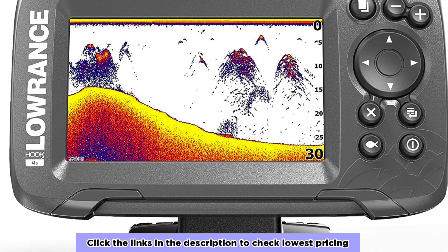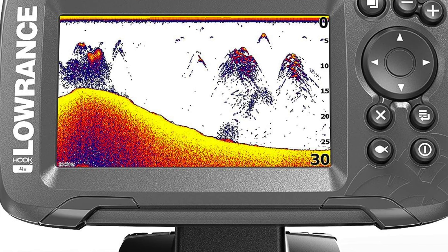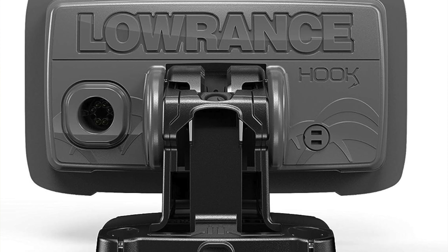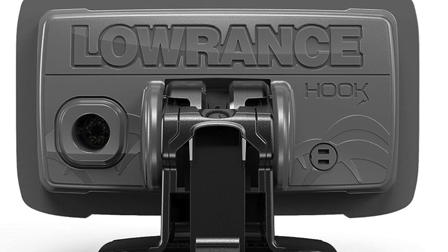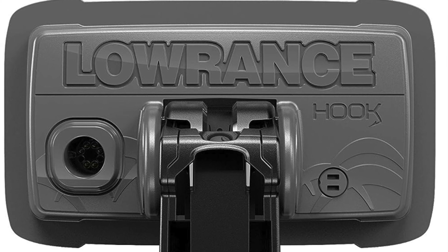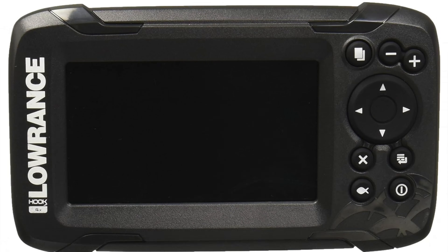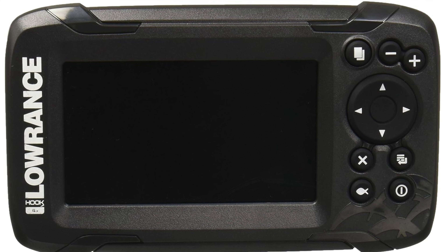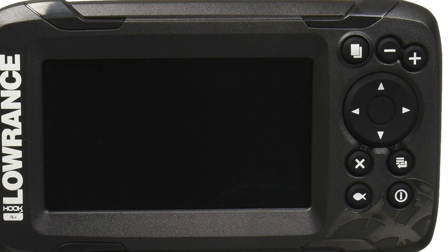Key features: easy peasy. If you're someone who struggles with a can opener, fear not - setting up this beauty is easier than convincing your friends to skip leg day for a bar night. Also, maps - this thing comes with preloaded maps, for those of you who think north is up. Wide angle sonar: this one has the vision of a hawk on Red Bull. A 40-degree wide angle sonar means you'll cover more underwater real estate than a submarine on Zillow.